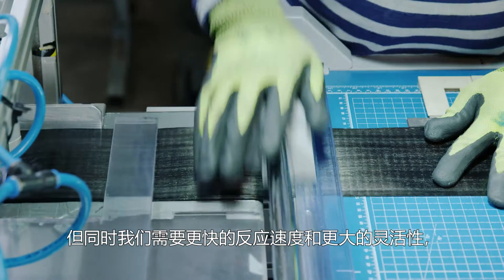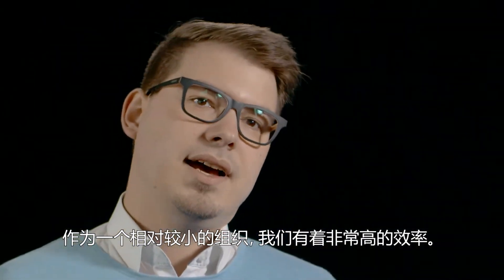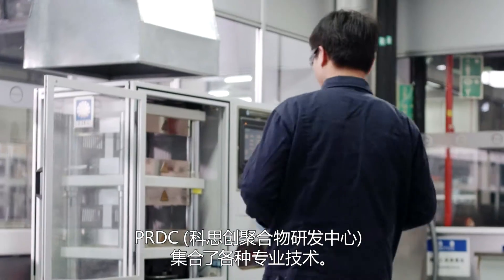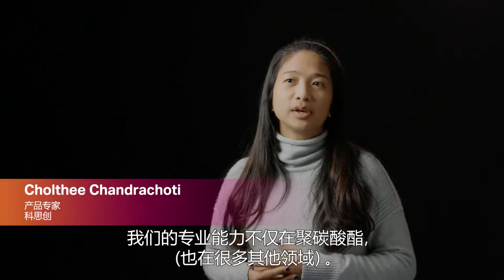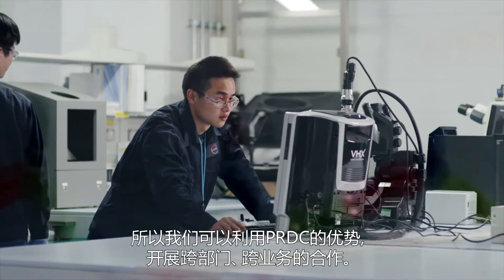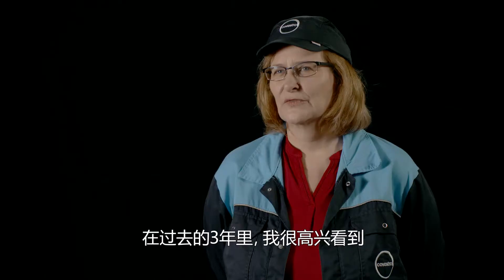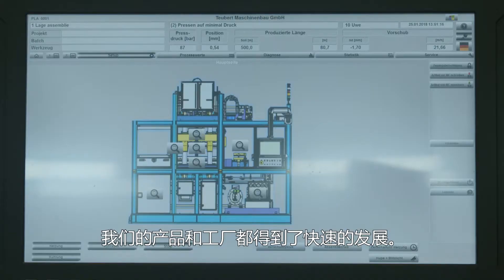But I also need the agility and the flexibility that a small location like this brings — where you can just try things. It was great to see over the last three years how both the product and the equipment have continued to develop.